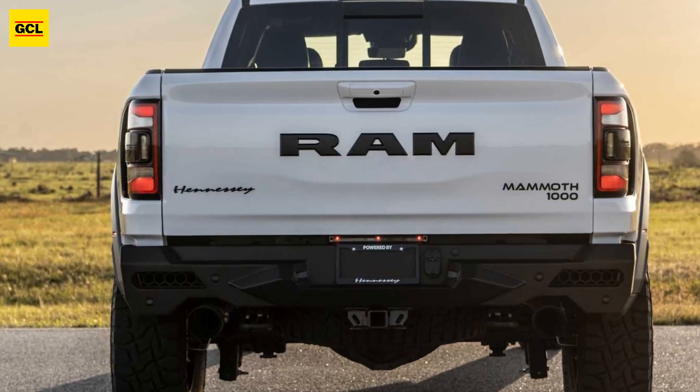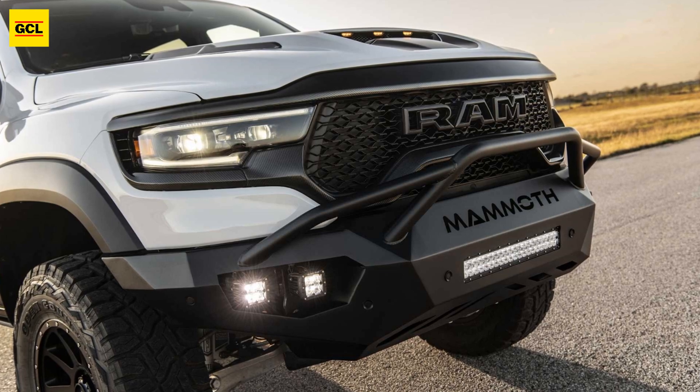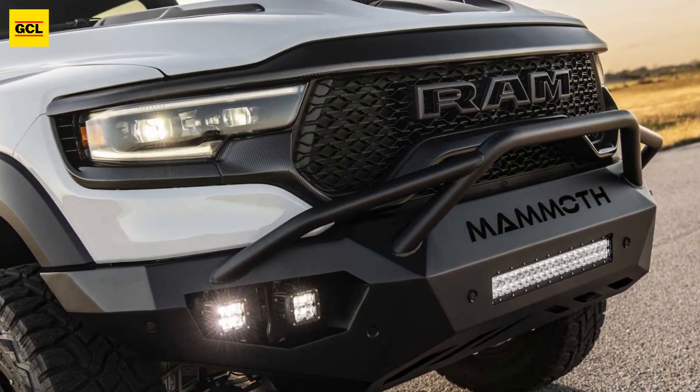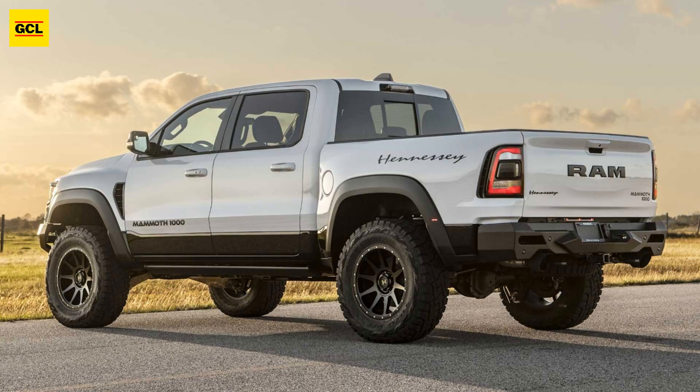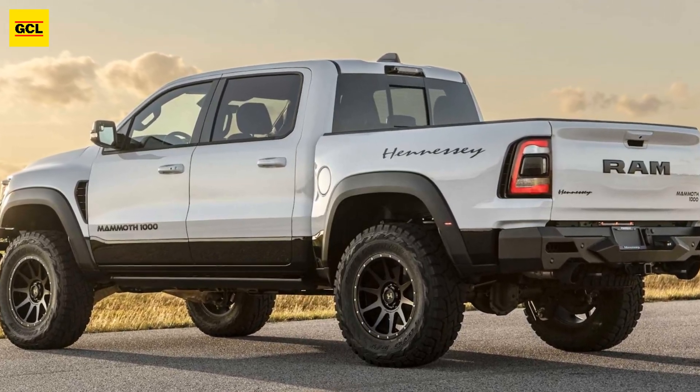All of the parts combine with the factory Ram fender trim and Hennessy's Stage 1 and Stage 2 off-road bumper improvements, thanks to exposed carbon weave and a satin finish. The company's founder and CEO John Hennessy claimed that the new carbon edition kit adds a special sporty touch to the truck's already muscular look.